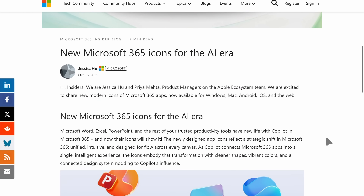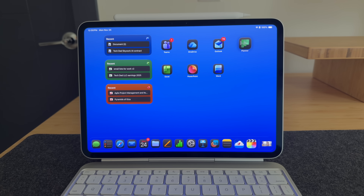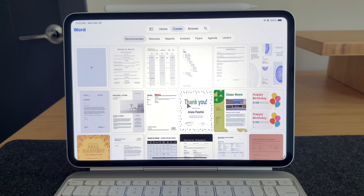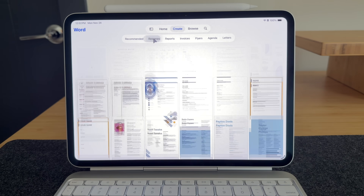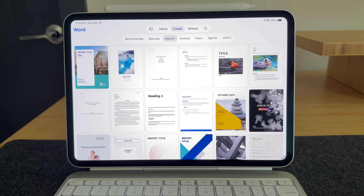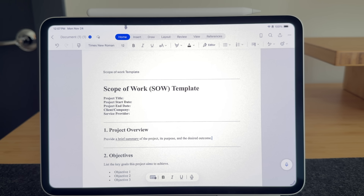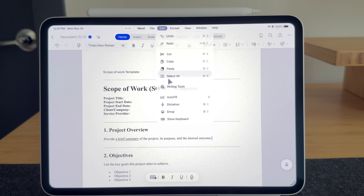First, let's talk about what's new. All of the app icons got a brand new look — they're supposed to be less rigid and give more of a free-flowing form. Microsoft also updated the home screens for Word, Excel, and PowerPoint with a new Create tab showing all available templates. They've cleaned these up and possibly added new ones — the Microsoft templates have always been pretty good and keep getting better.